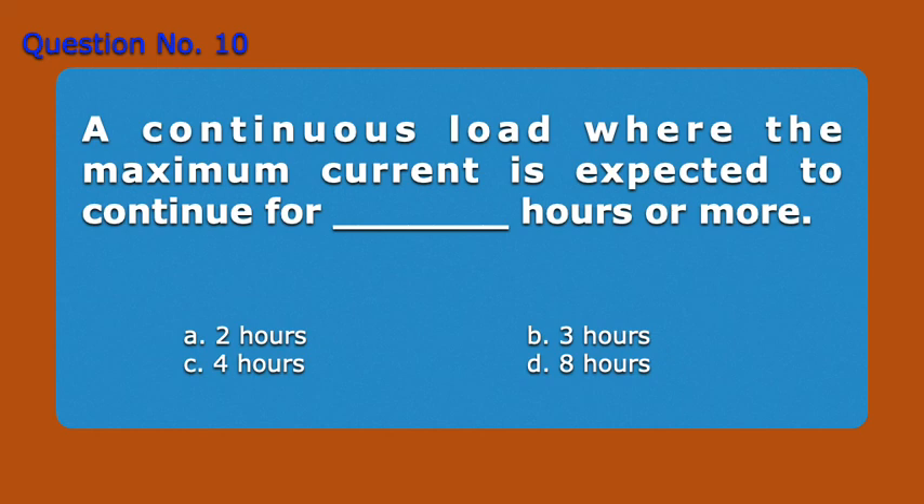Question number 10. A continuous load, where the maximum current is expected to continue for blank hours or more. A. Two hours. B. Three hours. C. Four hours. D. Eight hours. Answer: B. Three hours.